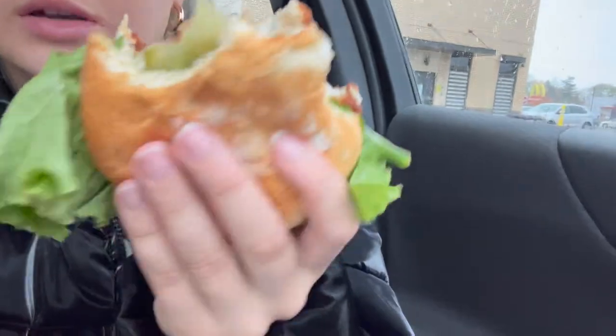I finished packing and now we're at Chick-fil-A before we leave for East Lansing. Something new I've been getting this past week — the Chick-fil-A sandwich with lettuce and tomato added.